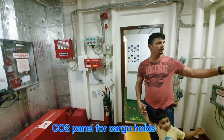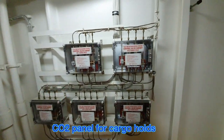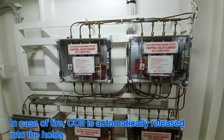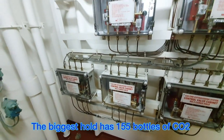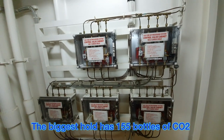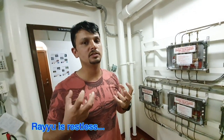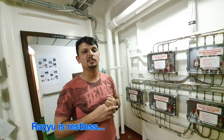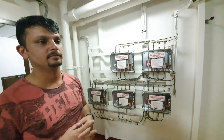This is a CO2 panel for the cargo holds. If the cargo holds have a fire, we activate these fans and automatically CO2 will be released inside. The biggest hold requires 155 bottles of CO2. CO2 is heavier than air, so what it does is completely remove the oxygen — and since oxygen is required for fire to burn, once the oxygen is removed, there is no chance for the fire to spread. It simply puts out the fire.